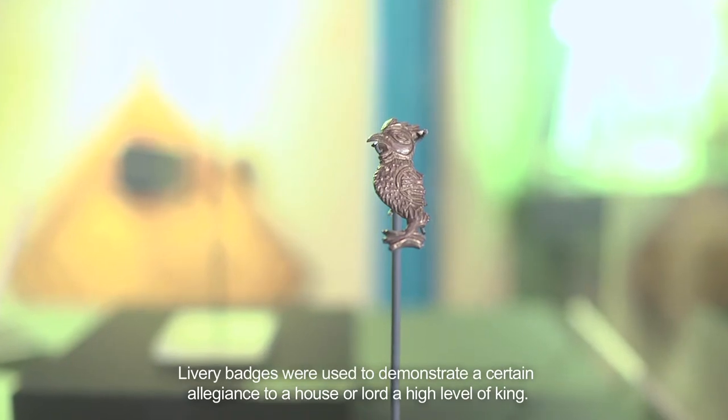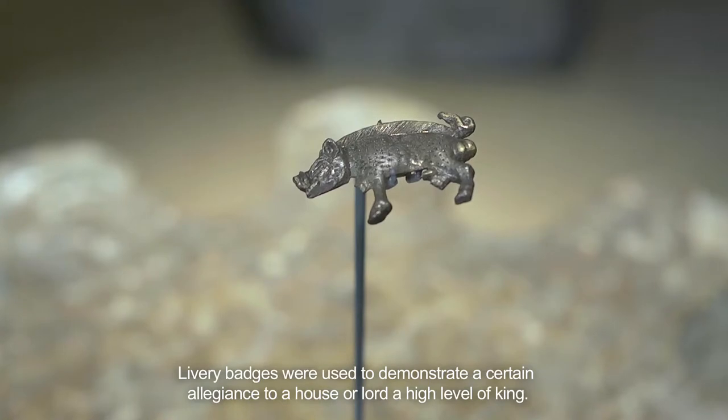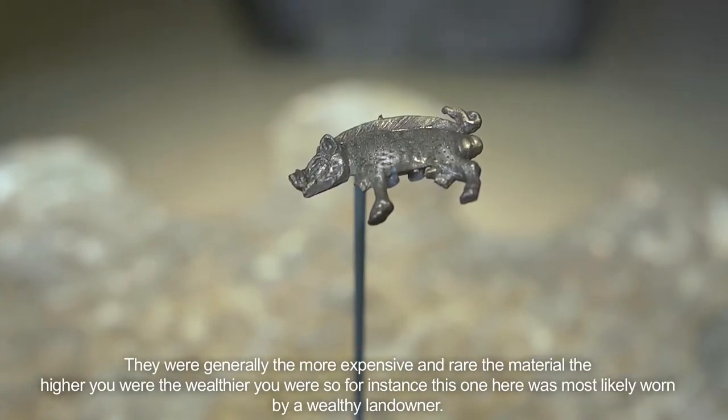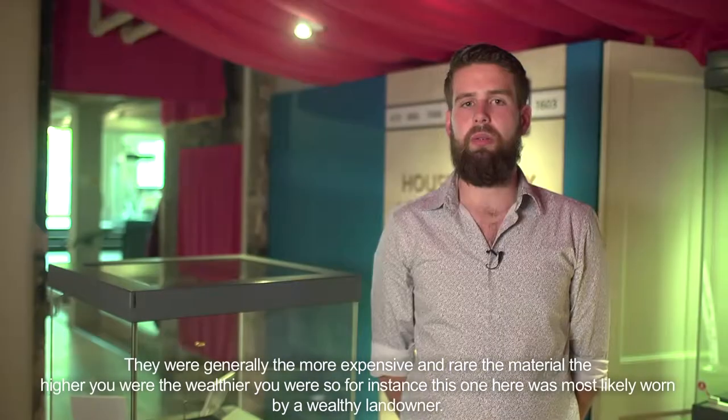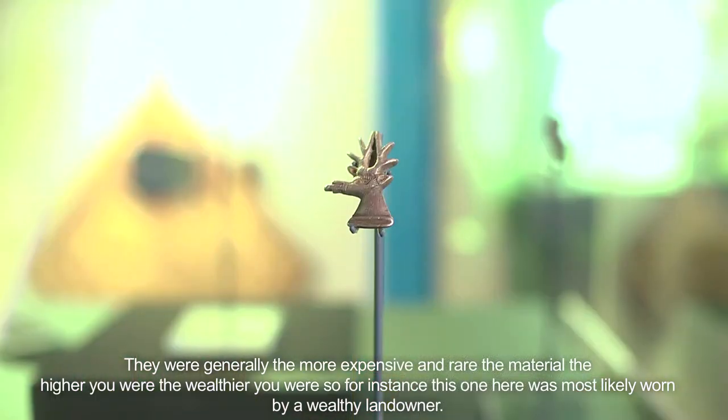Livery badges were used to demonstrate a certain allegiance to a house, lord, or a higher level of king. Generally, the more expensive and rare the material, the higher and wealthier you were — so for instance this one here was most likely worn by a wealthy landowner.